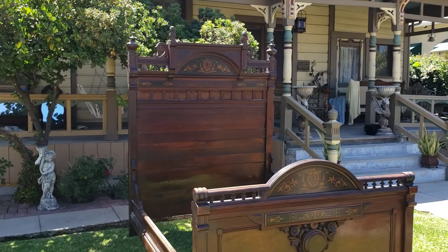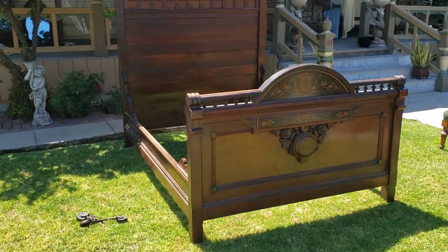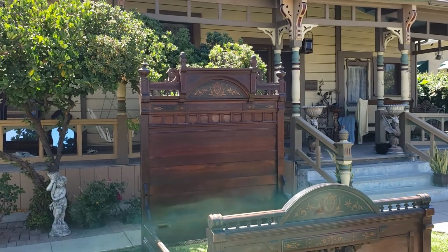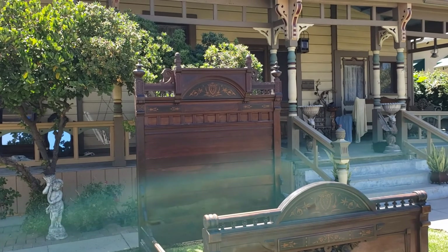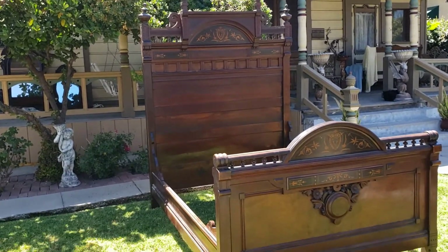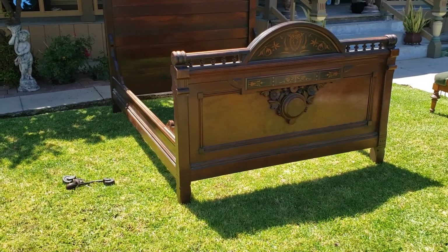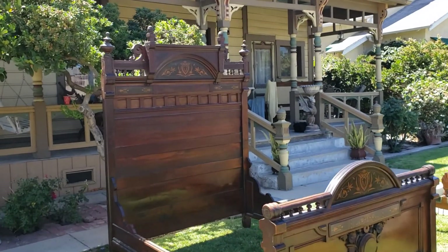As you know, most Victorian beds are full-size, and this one is the same, but this one is really exceptional. The amount of detail and the type of inlay on this — with the finials, the acorns, the incising, burl wood, ebonizing — it has it all. This bed is just spectacular; I absolutely love it and almost really want to keep it.